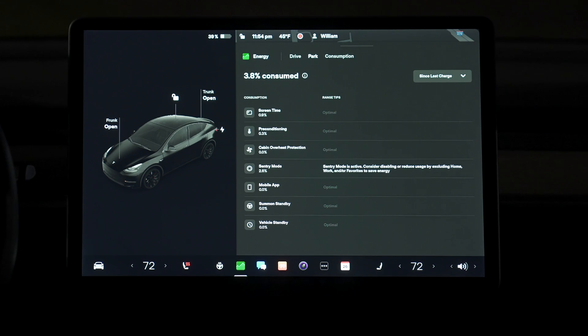Your car will monitor energy usage while idle and break it up into seven different categories: screen time, preconditioning, cabin overheat protection, sentry mode, the mobile app, summon standby, and vehicle standby. For my idle usage this particular day, my biggest uses were screen time, preconditioning, and sentry mode. Screen time is really where most of your usage falls — things like media, entertainment, climate control, phone charging, and the screen itself. It also shows tips to help reduce usage in specific areas. A question I've always had is how much energy I use on the daily with cabin overheat protection turned on, and it'll be cool during summer days when it gets up to 100 degrees to see exactly how much energy is being used to keep my car cool.